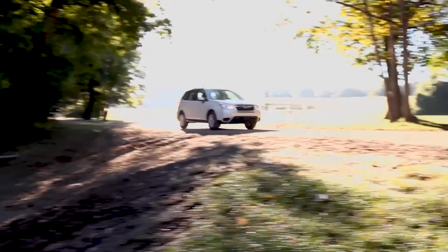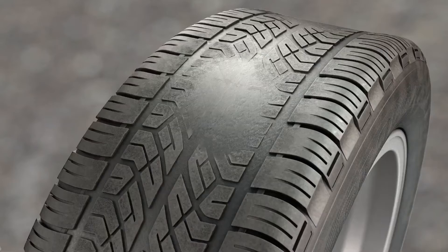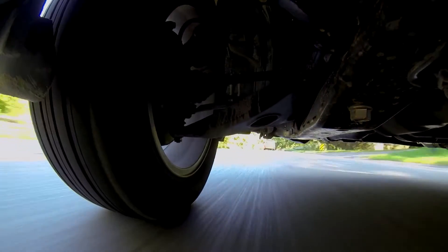Over time, bumps and potholes can move or jar the weights loose. If unattended, this can cause abnormal tread wear or damage your steering or suspension systems.